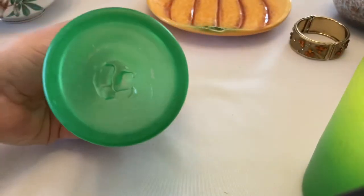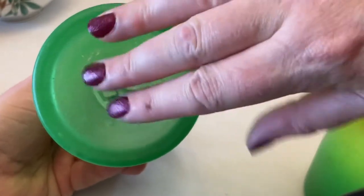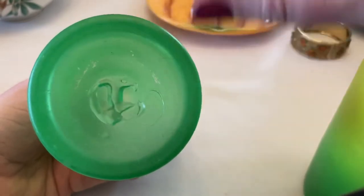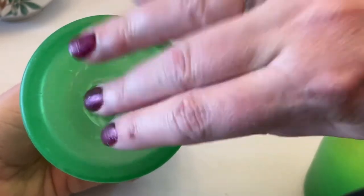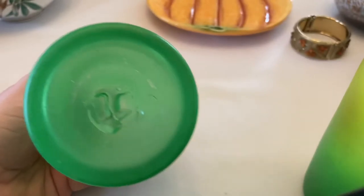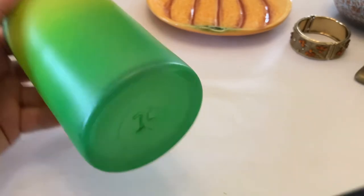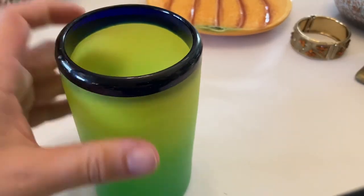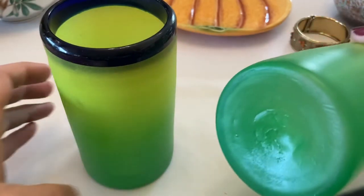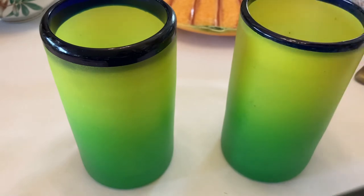That's a softened pontil — not quite as old, it's been polished down a bit, which is nice. Some of these can be very sharp so you need to be careful. But that's where they would have broken the glass right off the rod while they were forming the piece. You can tell because they're not all uniform. This pontil is totally different, but these are really cool blended frosted glass.